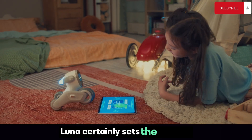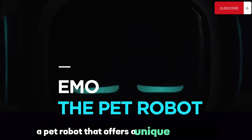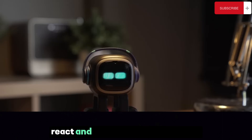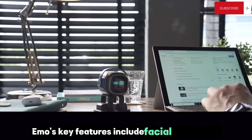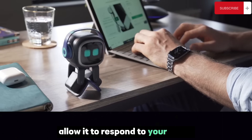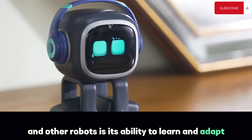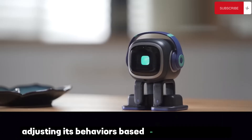Luna certainly sets the bar high for what we can expect from personal robots. Next up is Emo, a pet robot that offers a unique experience. This captivating little gadget is more than just a toy — it's designed to interact, react, and evolve in ways that mimic the behaviors of living pets. Emo's key features include facial recognition, voice recognition, and an array of sensors that allow it to respond to your touch, voice, and even your emotions. It's capable of recognizing and remembering individuals, adjusting its behaviors based on past interactions.